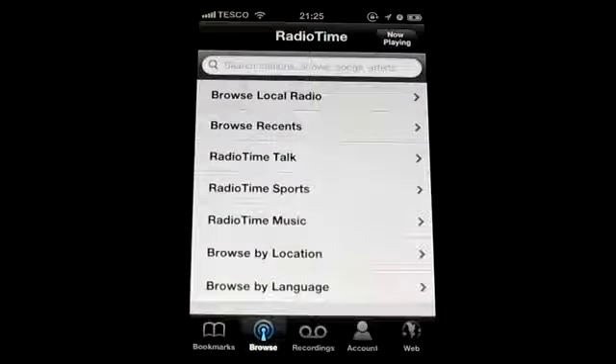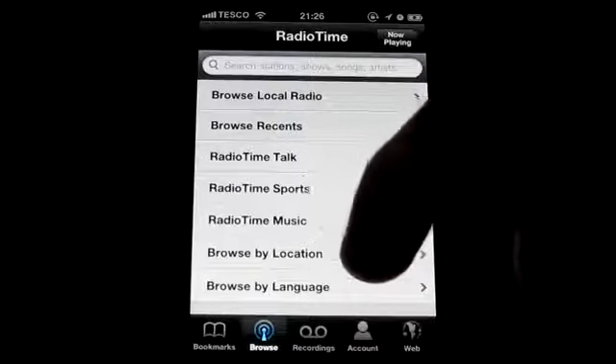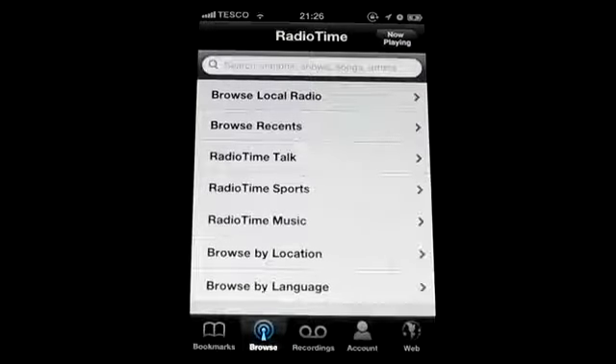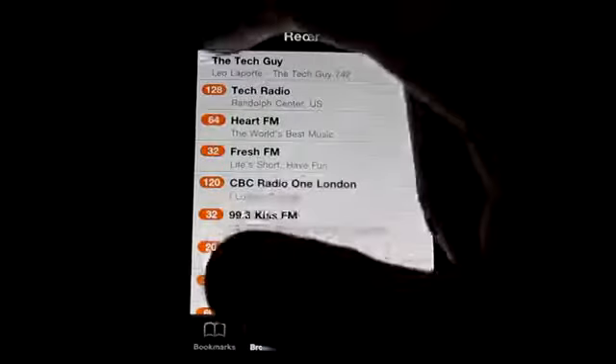Now what this application is, it has thousands and thousands of radio stations in it. You've got everything — you can choose from your location, the language, the type of music you want, if it's sports, if it's talk radio, or browse your recent, or you can browse your local radio.